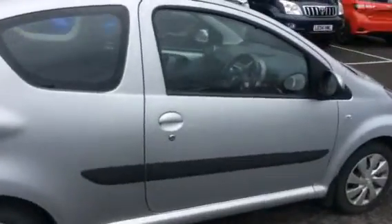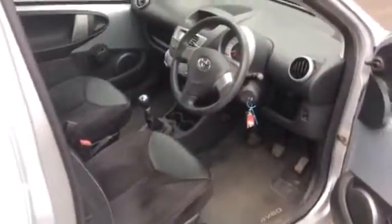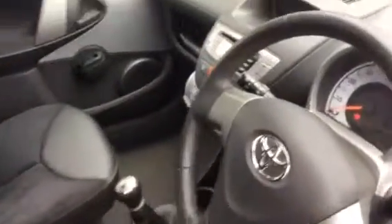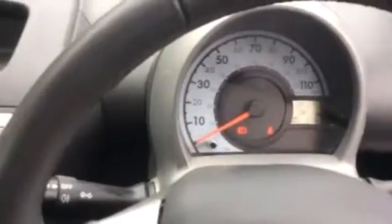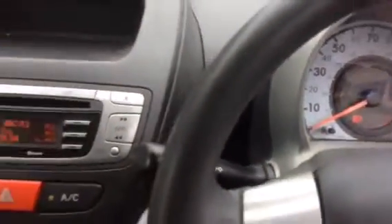A very good MOT, as you'll also see in the documentation, valid until 2019. As I was saying earlier, it also benefits from having air conditioning and electric front windows, with a milometer reading of 23,673 miles.